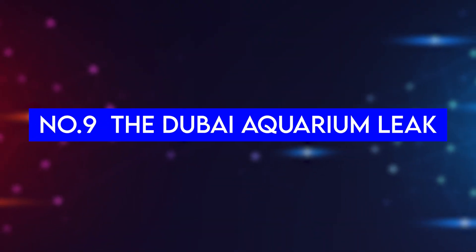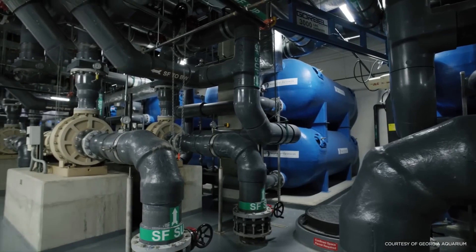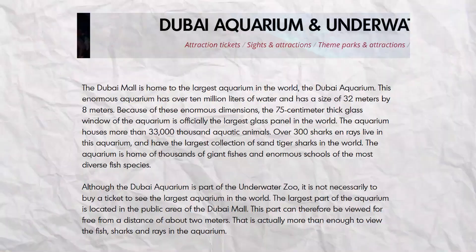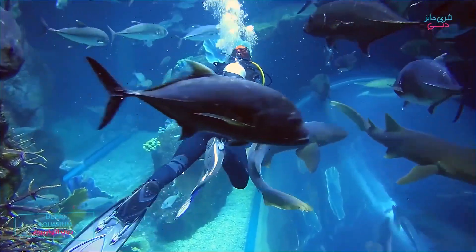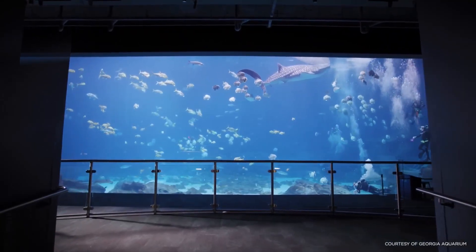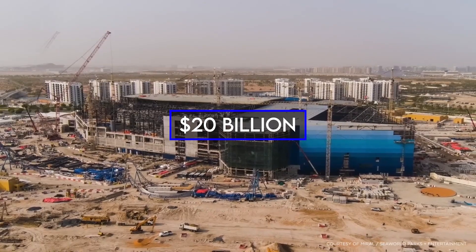Number 9: The Dubai Aquarium Leak. It's hard to imagine that a simple leaky panel joint could create such chaos, especially for the engineers and construction workers behind Dubai's famous indoor ocean, considered the largest aquarium in the world. Fortunately, they noticed the leak in time, and all the animals in the aquarium were unharmed. However, to repair the leak without disturbing the hundreds of massive sharks and other exotic creatures inside, they had to spend nearly $20 billion.